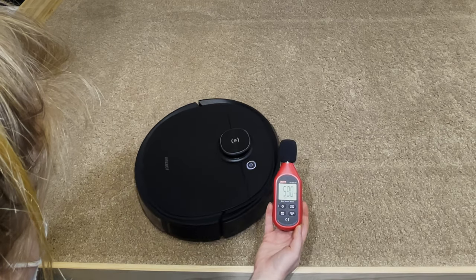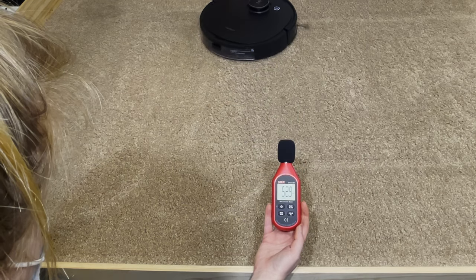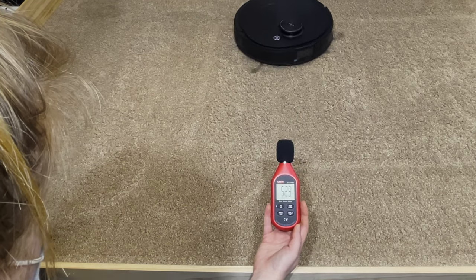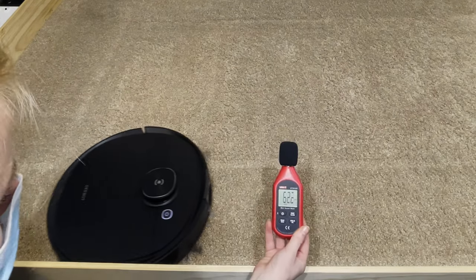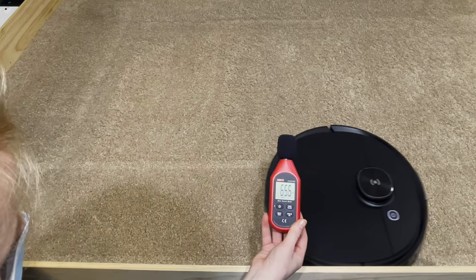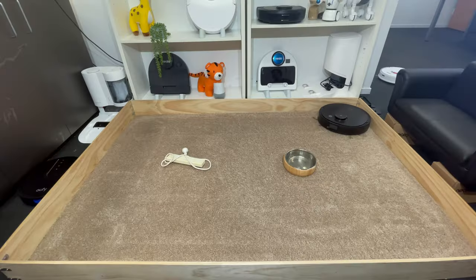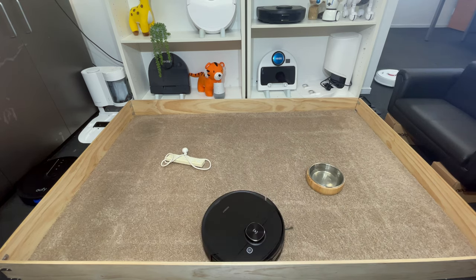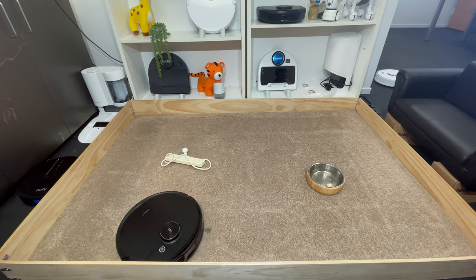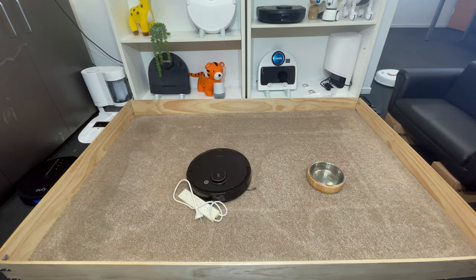On its quietest mode, the T8 runs at 60 decibels, which is about 10 decibels quieter than a standard vacuum cleaner. On max mode it can reach 66 decibels, still significantly quieter than standard vacuums — about half as loud as a traditional vacuum cleaner. The AIVI does significantly reduce the number of times the robot gets stuck, but it still did touch the cable and the dog bowl, although it moved around them once it realised they were there.